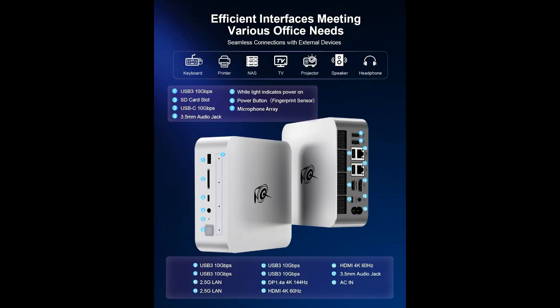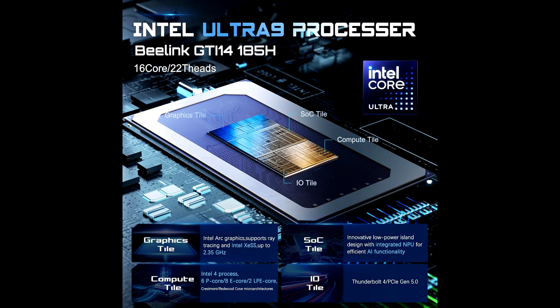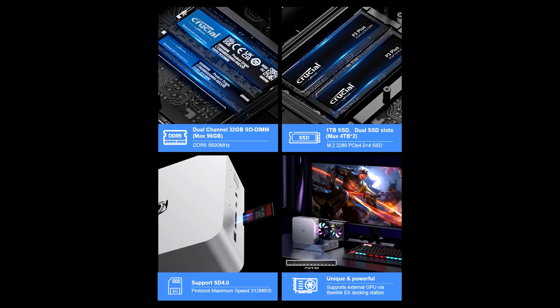The fingerprint sensor adds a layer of convenience and security, allowing you to log in quickly and securely with just a touch. Whether you're safeguarding personal data or managing multiple user accounts, this feature enhances the overall user experience.